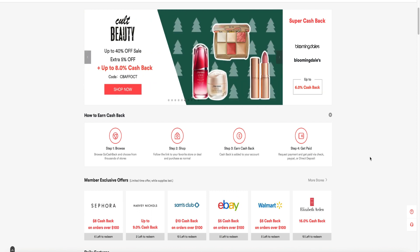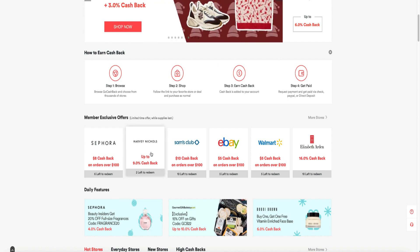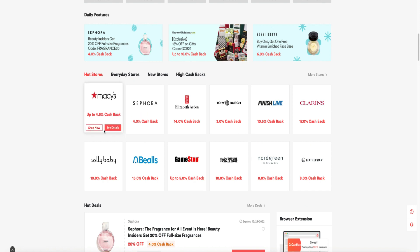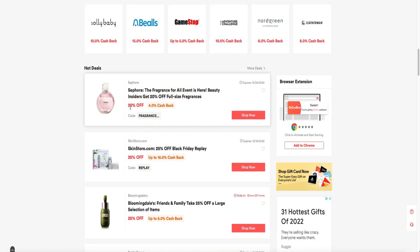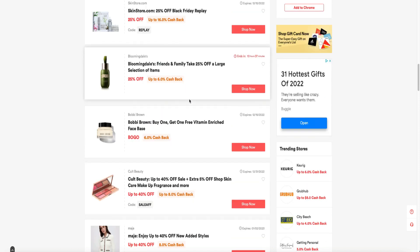Down here there's Sephora, Harvey Nichols, eBay, Walmart, Elizabeth Arden, Sam's Club, and Macy's — you'll get 4% cashback and they're having a sale, so with 20% off you can get up to 16% cashback.